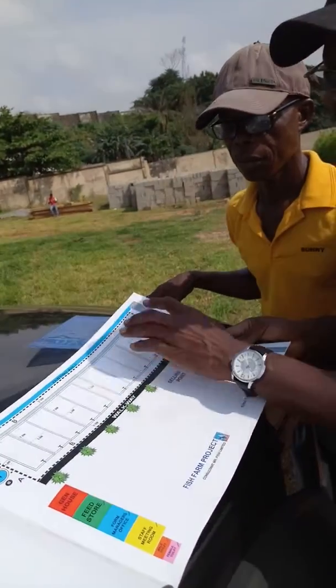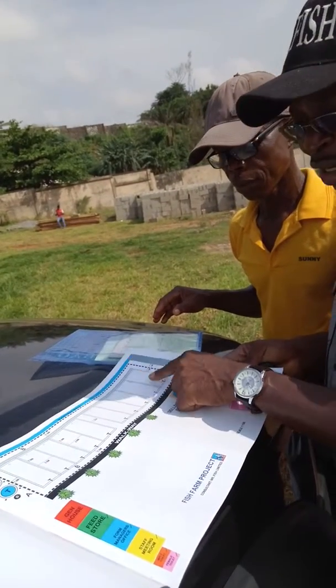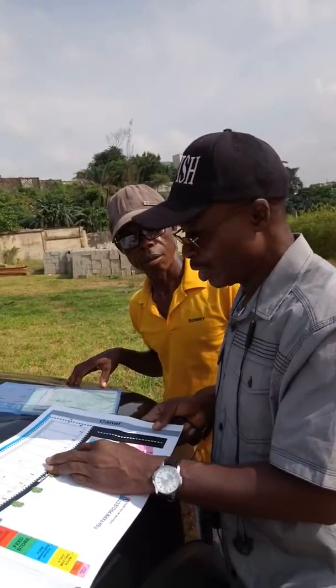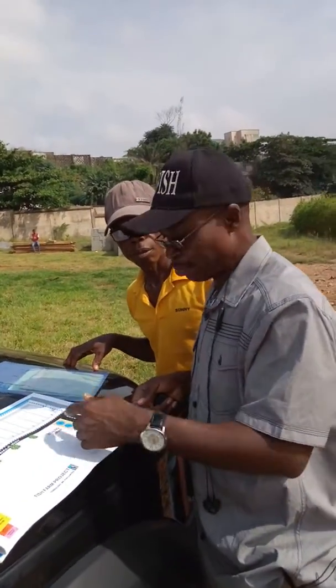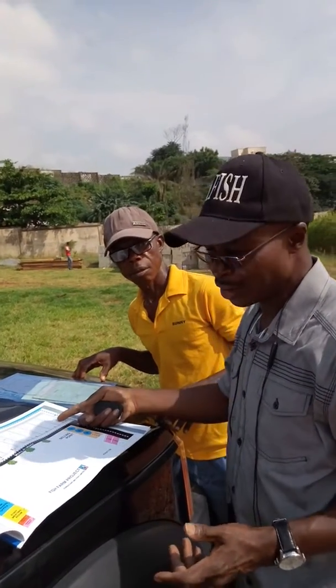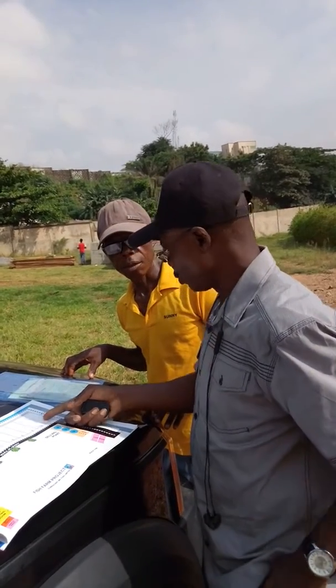We call this one Modu — this is the first module — and this is the second Modu. There's a via tank in here, so each one is going to take 2,000 fishes. So in total we are going to have 10,000 fishes here. And we are lucky enough to sell at probably 800 Naira per fish.